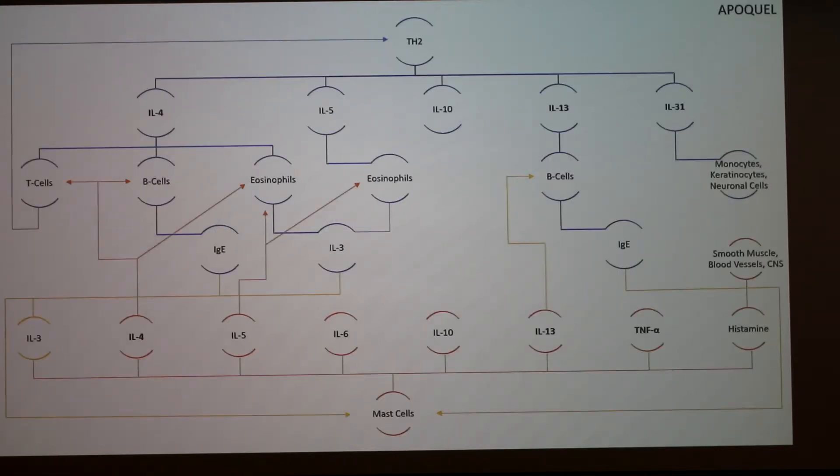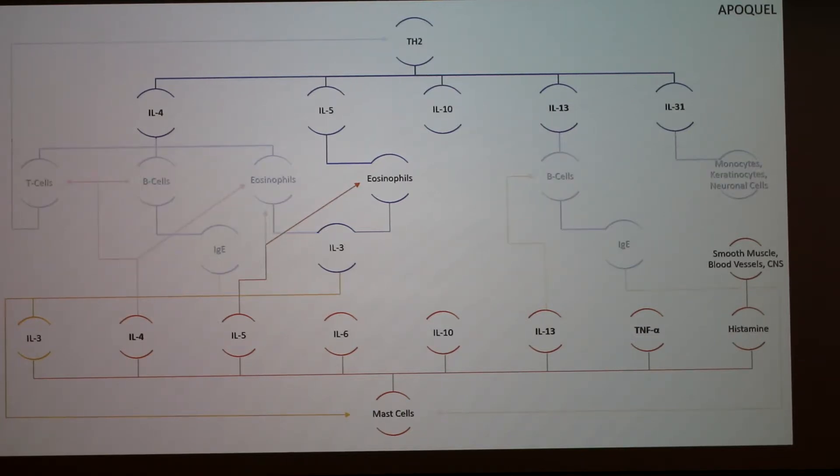Looking at the flowchart with the cytokines affected by Apoquel bolded, you can see that IL-31 is taken out of the equation, so all of that itching sensation is lessened. Also, a lot of the self-feeding loop is removed because IL-4 and IL-13 are blocked.